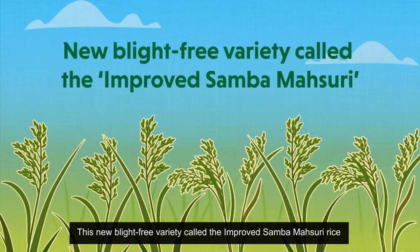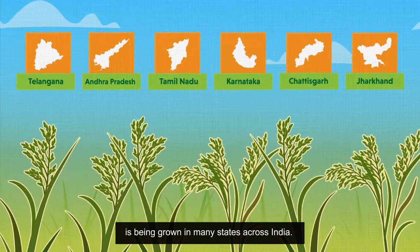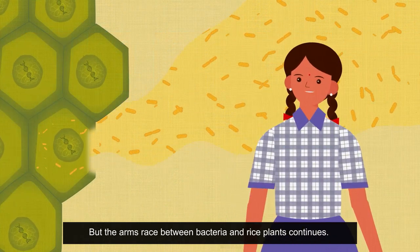This new blight-free variety, called the Improved Samba-Massouri rice, is being grown in many states across India. But the arms race between bacteria and rice plants continues.